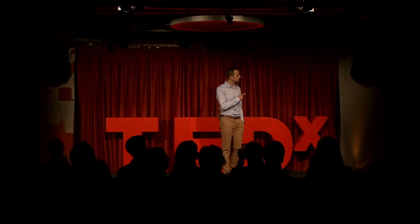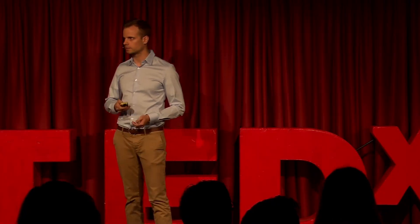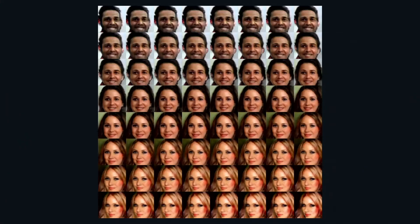Which of the two faces that you can see here is real? The left one or the one on the right? I can help you a bit by putting them into a bigger context. Now again, do you see which of the faces is real? Let me show you the full picture. What you see here are all fake faces. None of them is real.